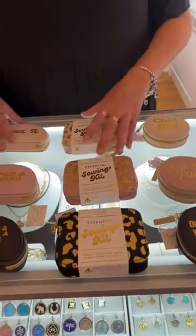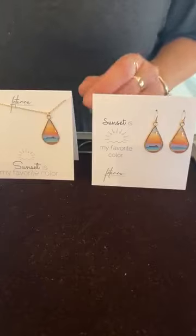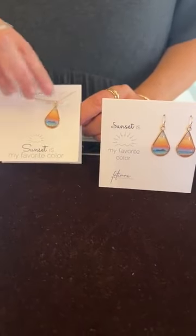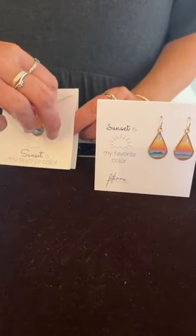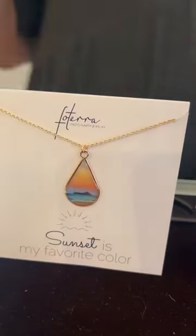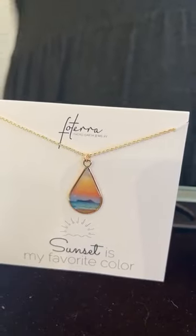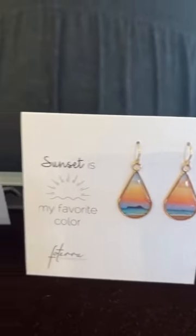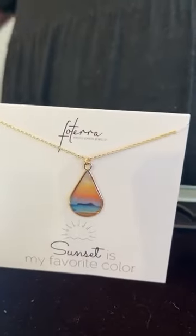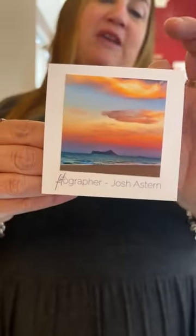Then we have a couple of new pieces of Fo Terra. This one is Sunset, which is my favorite color. They're starting to do more in this gold tone and I love this picture in gold — it just is stunning, it pops, it's wonderful. Fo Terra pieces are based on actual photos, and here's the photo that this particular one is made from.